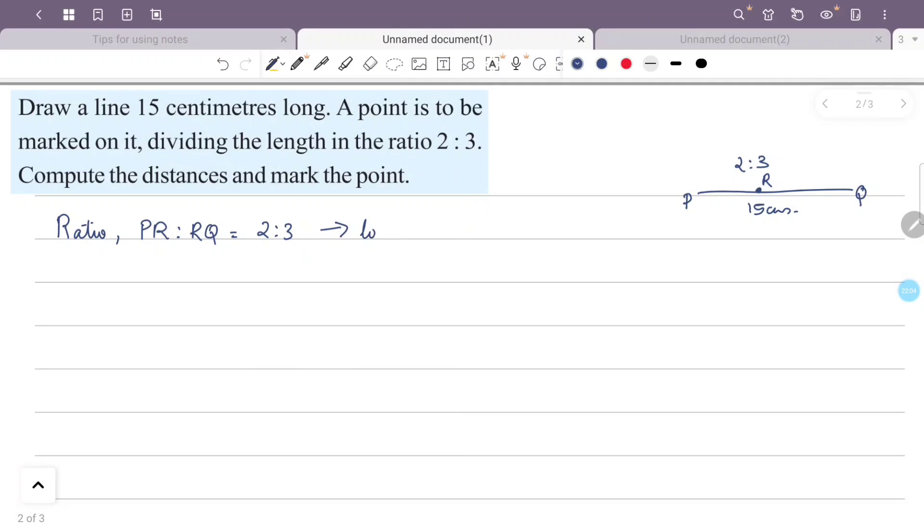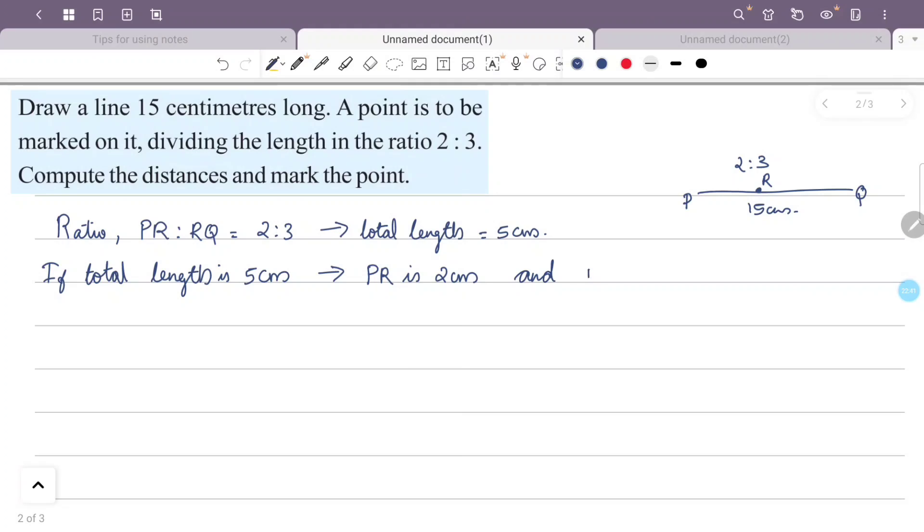According to the ratio PR:RQ = 2:3, we have 2 plus 3 equals 5 total parts. So the total length is 5 parts. If total length is 1 cm, PR = 2/5 cm and RQ = 3/5 cm.